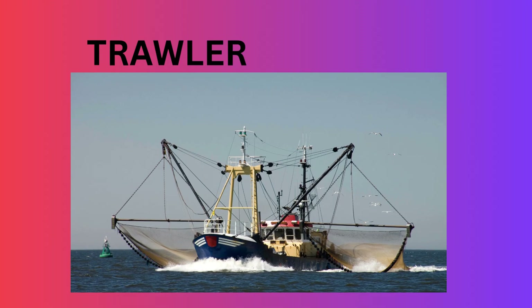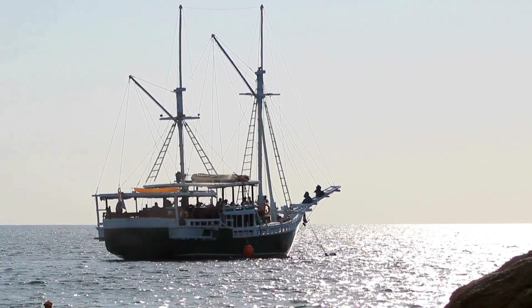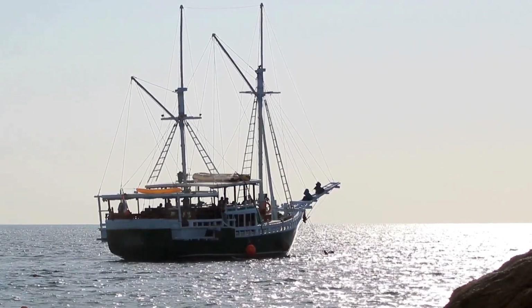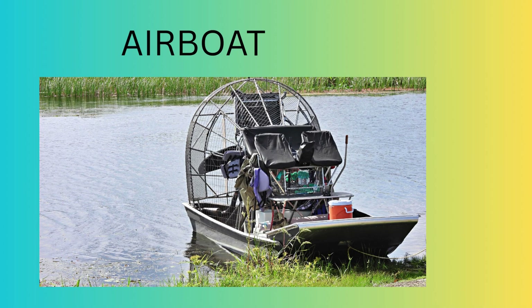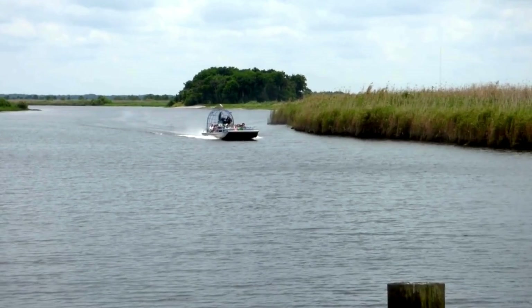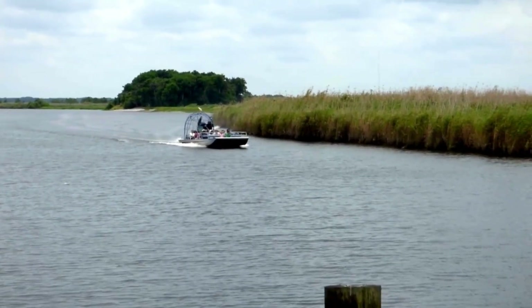Trawler — used by local fishermen to catch fish near the shore. Airboat — helps in emergencies like floods. Tour Airboat — takes people on exciting rides to see wildlife.